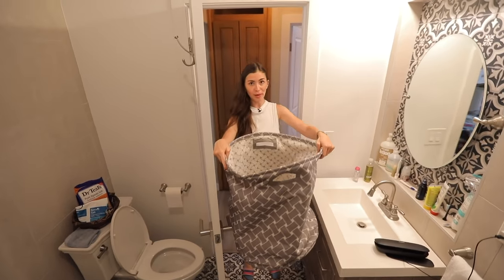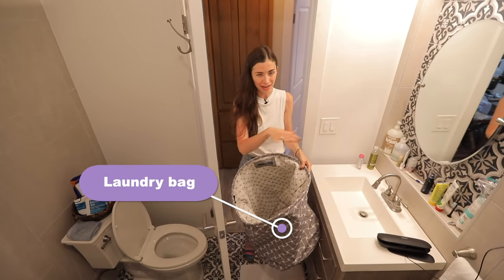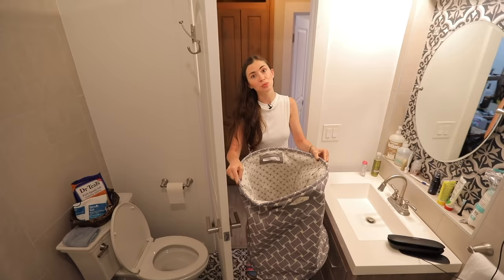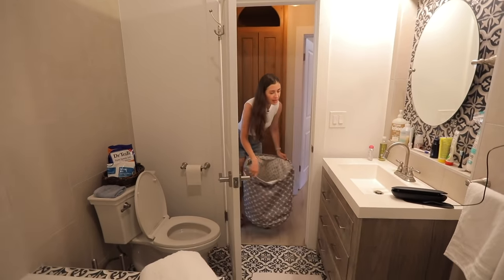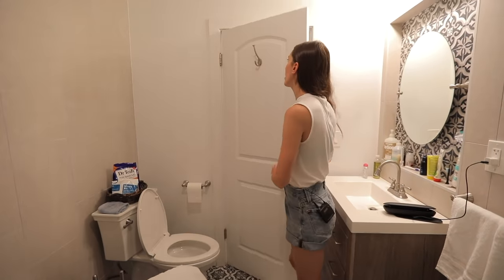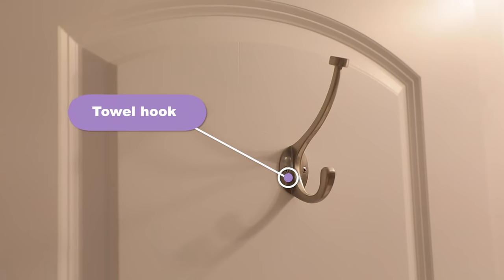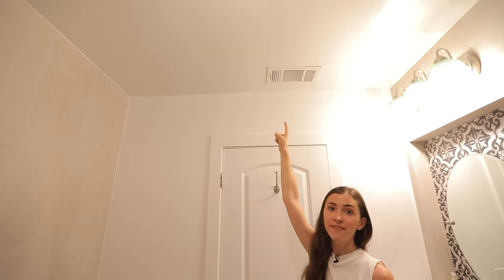This is called a laundry bag. This is where you put your dirty clothes because otherwise they would be scattered around your apartment or house. Then you just bring it to your laundry room where you wash everything. There are a couple of things left I wanted to show you. Here we have our towel hook — you can hang your towels here. Then in the ceiling we have an air vent.